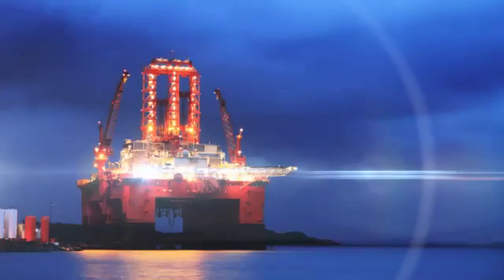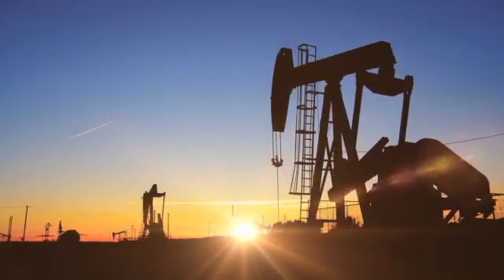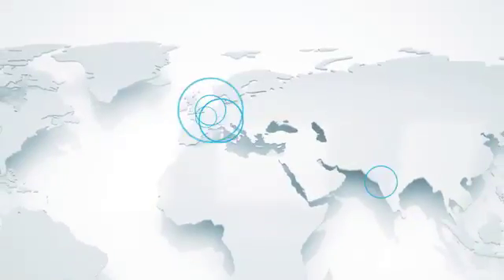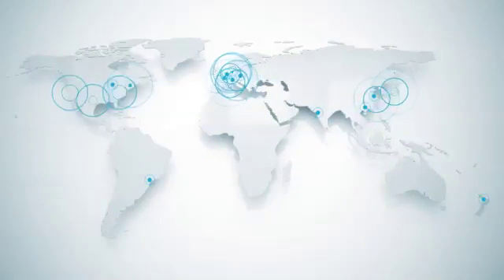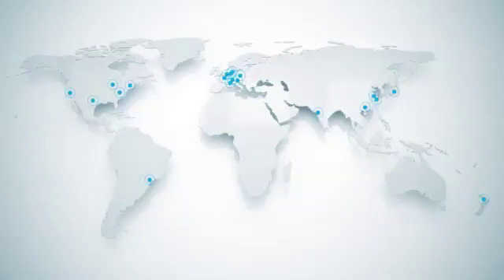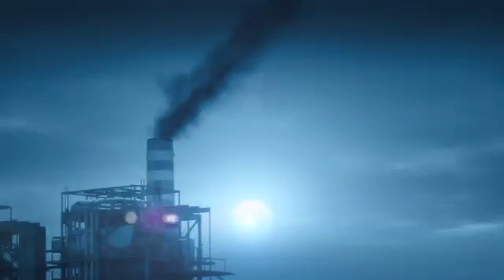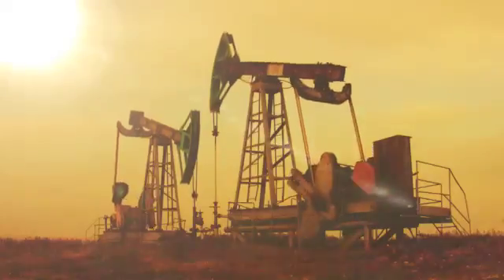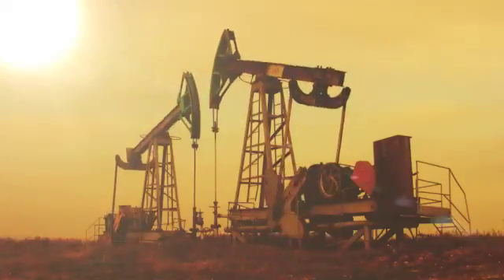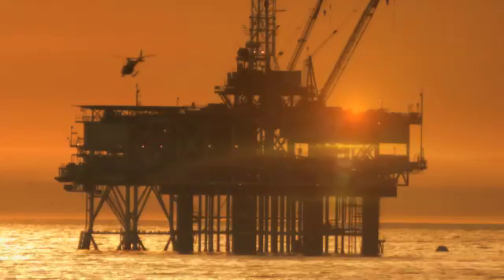Atlas Copco is a global leader in bringing solutions and services to the oil and gas industry on their job sites around the world. With our global network of offices and service technicians, we can serve customers in every country on Earth. The sun never sets on Atlas Copco operations — a world leader in compressed air solutions, with a presence in more than 160 markets and an extensive global service network, and highly trained personnel for onshore and offshore projects, from upstream to downstream applications.